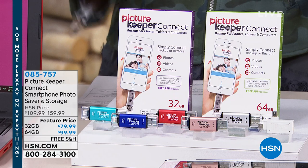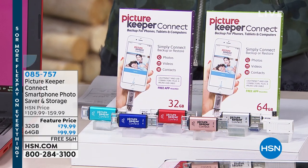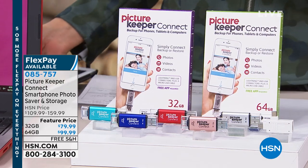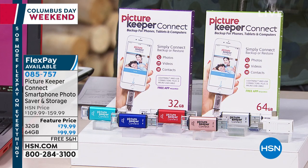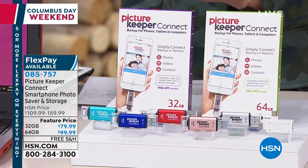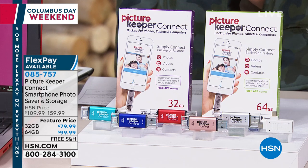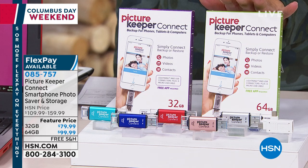My name is Sarah. We're going to give you some great FlexPay this hour — five or more flex pay on everything in the show. This is what I'm buying today, because I need the Picture Keeper. If you want to keep your pictures from your phone or your tablets and put them on your computer, this is the answer. It's not just saving pictures — it also saves your videos and keeps your contacts as you switch or upgrade your phone.